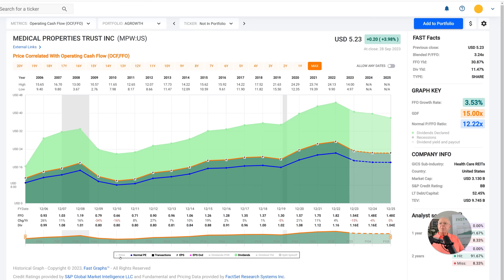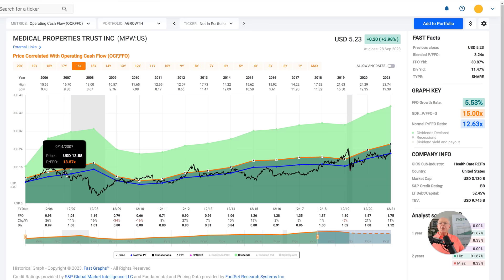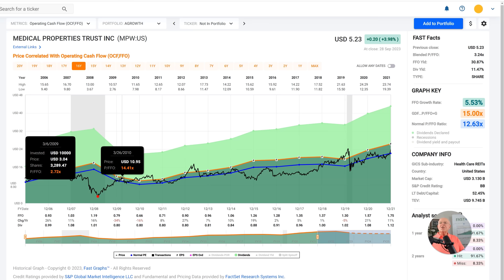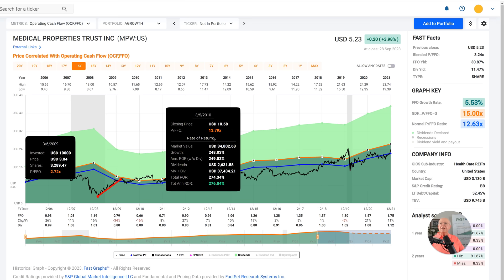I'm going to bring weekly stock prices on the graph. I want to look at what has been normal. During the Great Recession, we did see the price-to-FFO get down to around $3.22, which is approximately what it's trading at now. In fact, it actually got down to $2.72, lower than it's trading at now, with a price of $3.04 on March 6th, 2009. By March 5th, 2010 — one year later — the stock was up 248%, trading at a price-to-FFO of 13.79, higher than its norm.